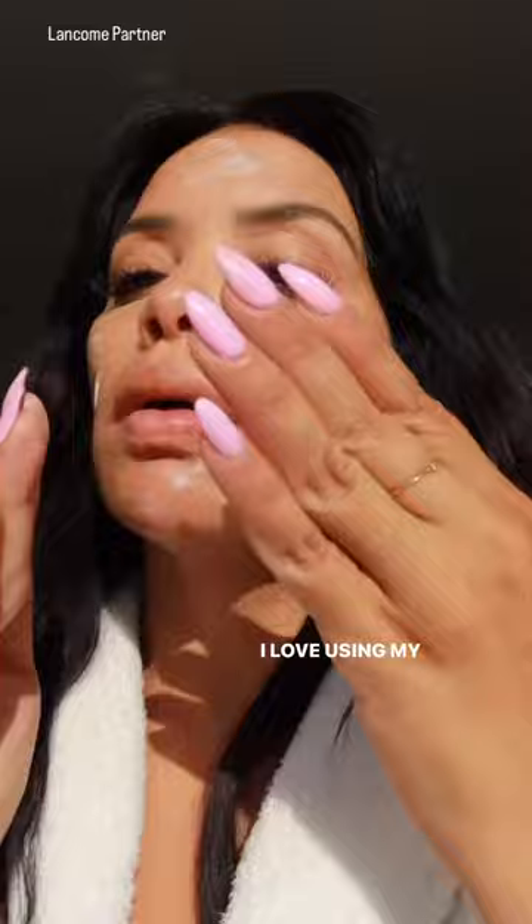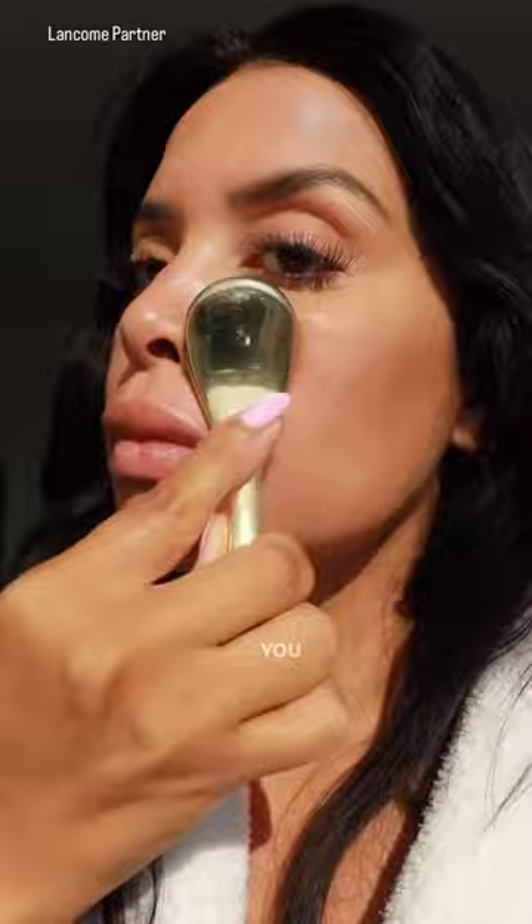I love using my favorite skincare tools to plump the skin, as the texture of the serum is super lightweight and fast-absorbing. You must give it a try — and guess what? It's currently on sale for $85 at the Nordstrom Anniversary Sale.